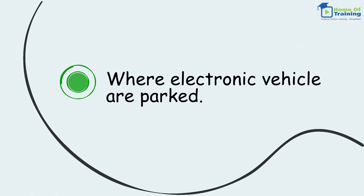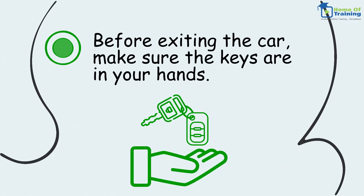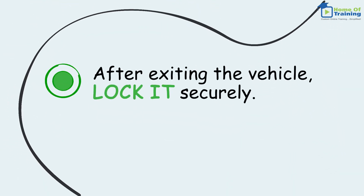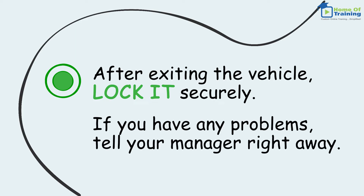Also know where oversized cars are parked and where electric vehicles are parked. Before exiting the car, make sure the keys are in your hands. After exiting the vehicle, lock it securely. If you have any problems, tell your manager right away.